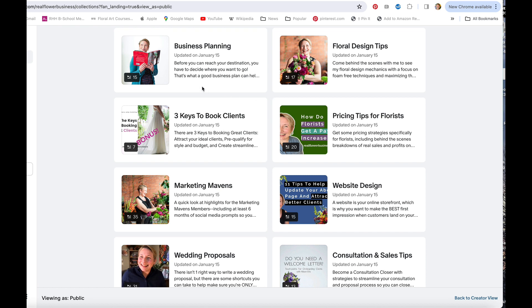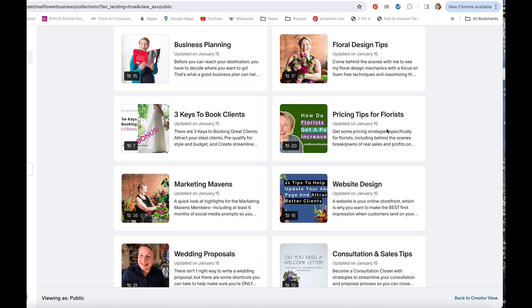I hope you are as excited about this as I am. Here's what you're going to find: you're going to find business planning tips, floral design tips, and 'three keys to book clients.' This is actually how I started my Patreon training because I had some really great strategies and tips to share about how to book clients, but it wasn't a course all unto itself. The three keys to book clients is where Patreon began.